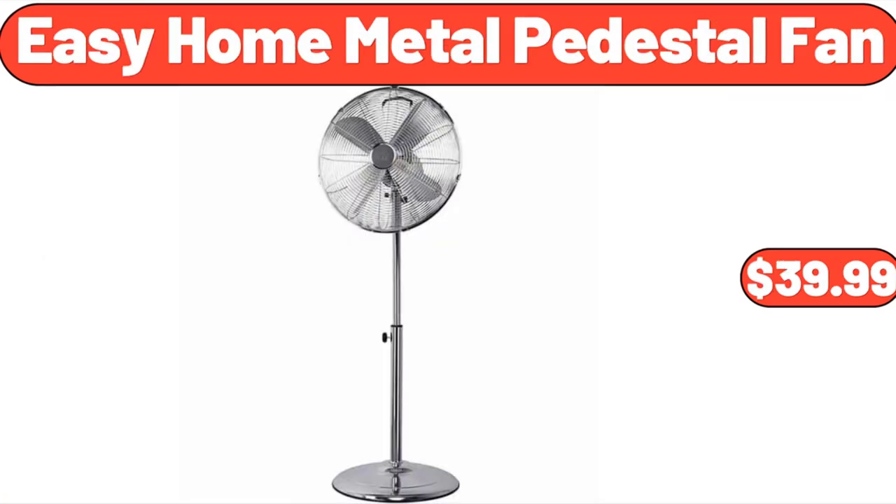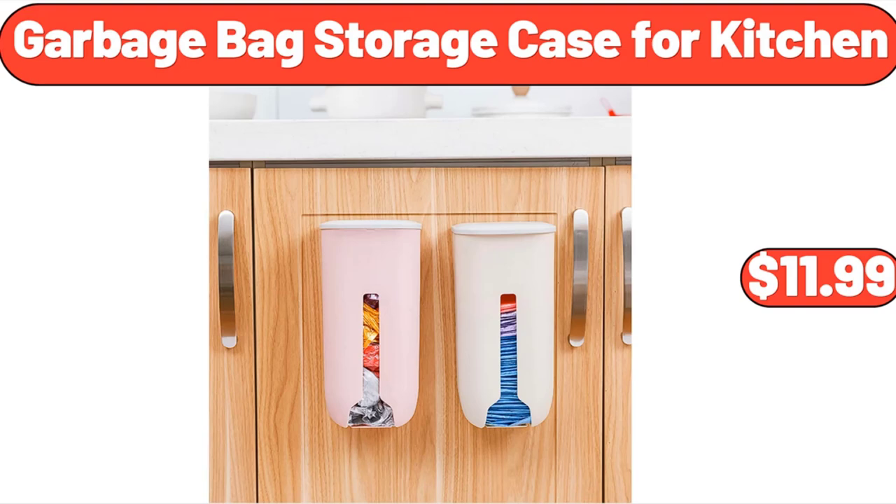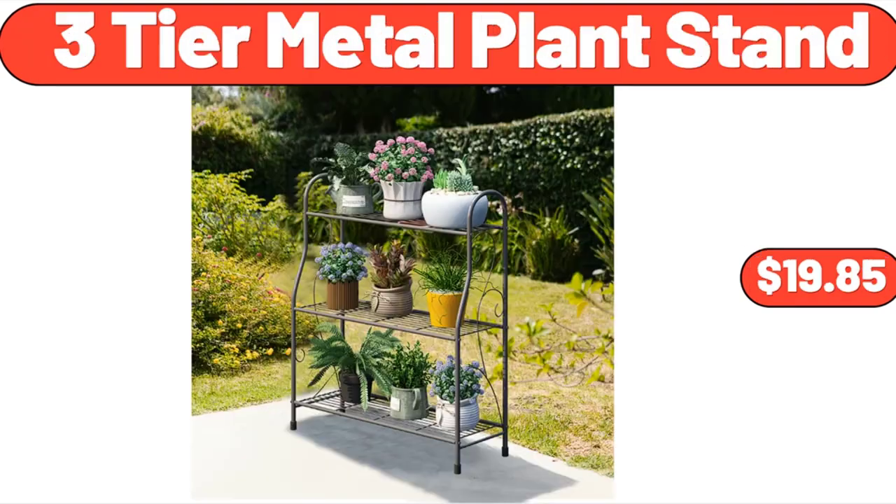Easy Home Metal Pedestal Fan, $39.99. Crofton 12-Quart Stainless Steel Stock Pot, $22.99. Garbage Bag Storage Case for Kitchen, $11.99. 3-Tier Metal Plant Stand, $19.85.